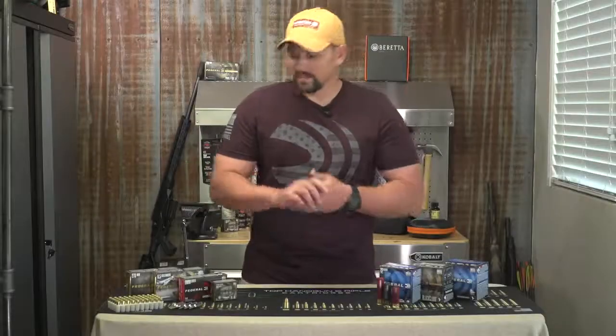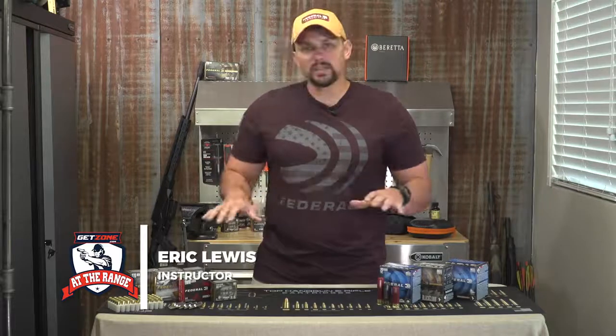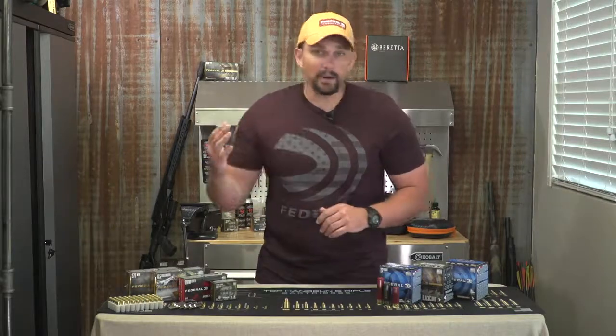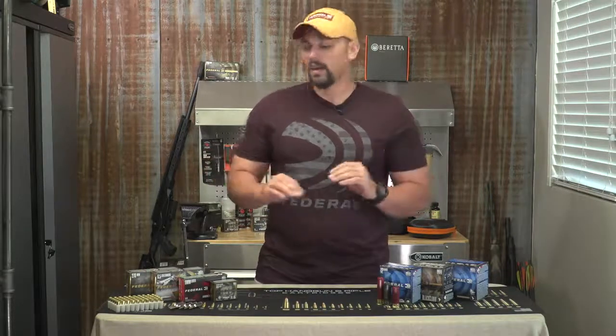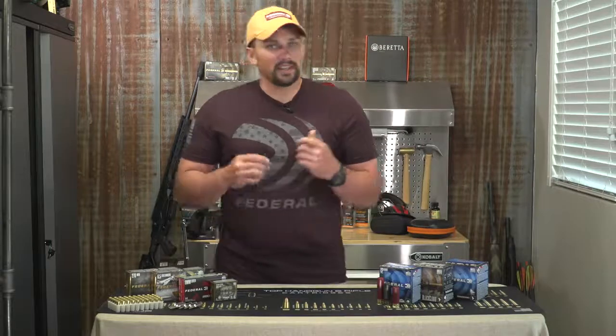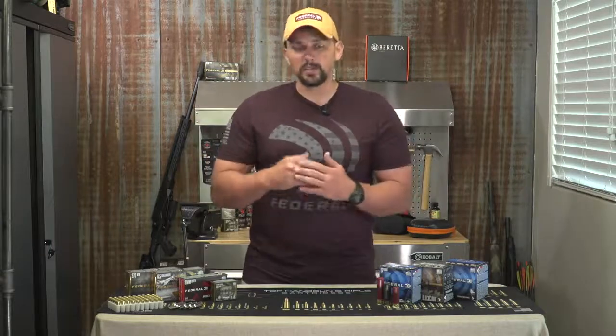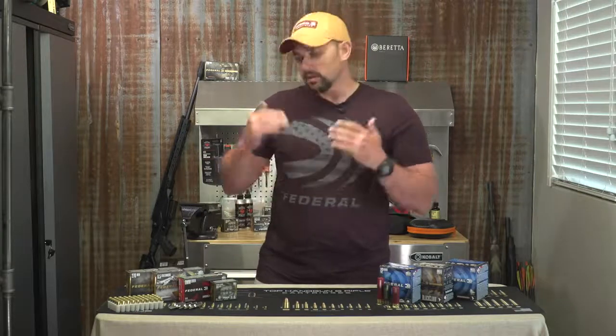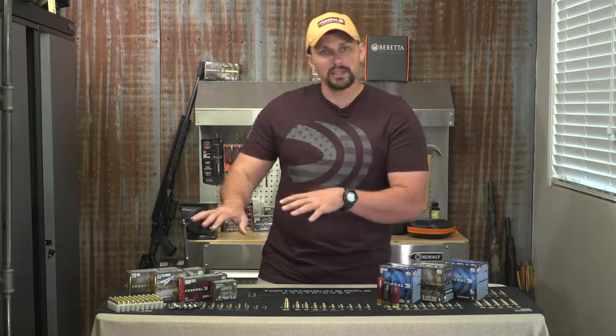Hi everyone, Eric Lewis here. Today we're going to talk about the differences in ammunition. If you've been to an ammo store, a gun store, or any big box store recently, you know there is a plethora of different types, speeds, sizes, and calibers. It can be overwhelming, especially if you're just now getting into shooting. Hopefully some of these tips will help expedite your ammo purchasing and selection.